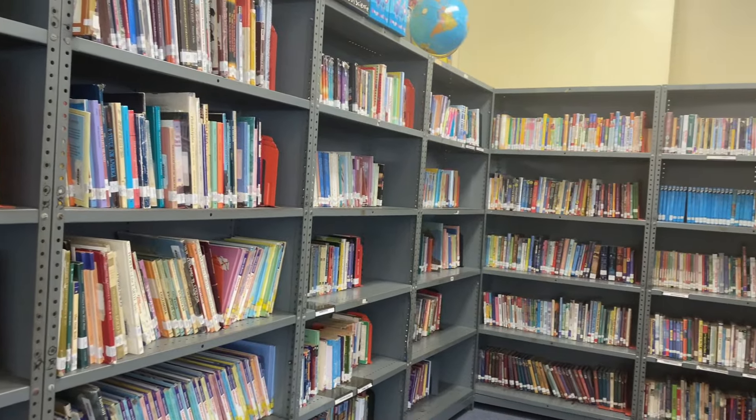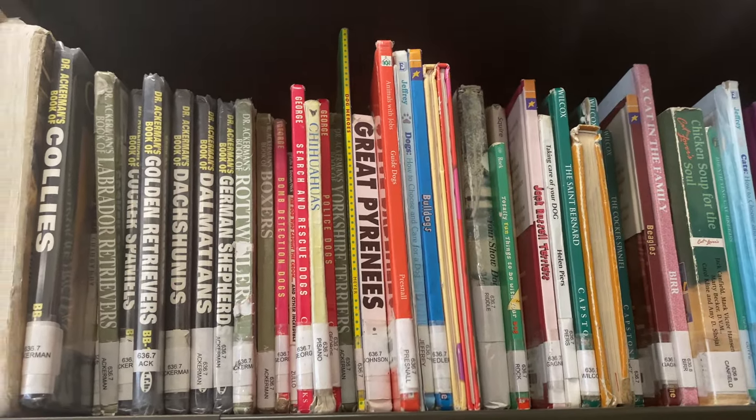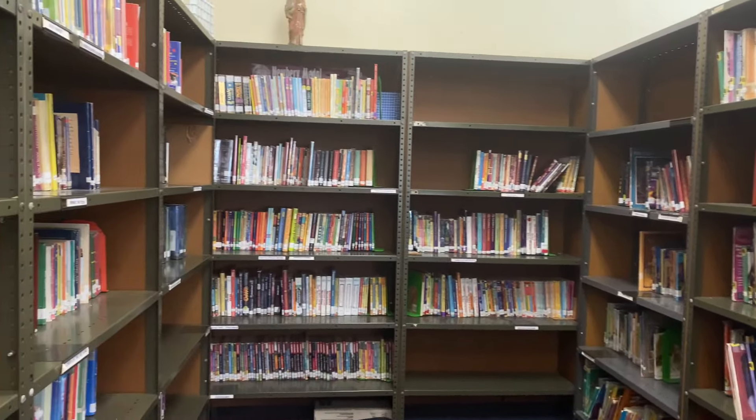Library is our time to read and explore new stories. Checking out books is a great way to discover something new. Our younger students have story time and then get to check out a book each time they come to the library.